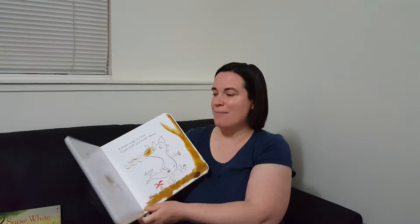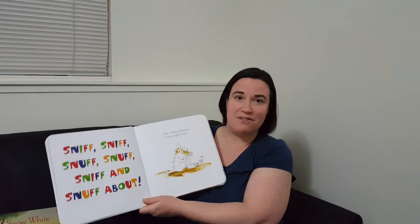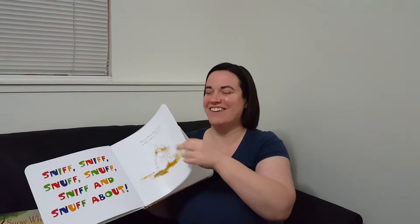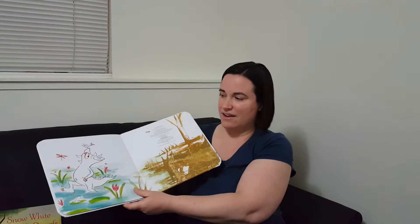On to I'm a Dirty Dinosaur. This is actually one of my favorite ones to read. It has a really good rhythm as you get going: I'm a dirty dinosaur with a dirty snout. I never wipe it clean. I just sniff and snuff about. Sniff, snuff, sniff and snuff about. The fun part is the illustrator actually used real mud — the pages aren't dirty, but when they created the original they used real mud. So it goes through and the dinosaur gets all dirty and finally in the end decides to take a bath.